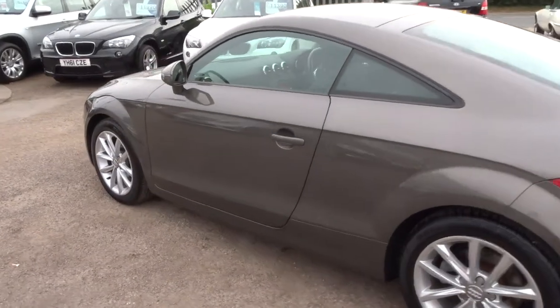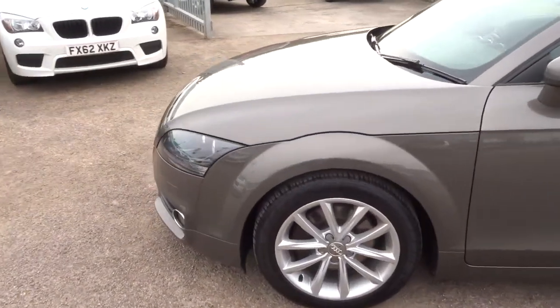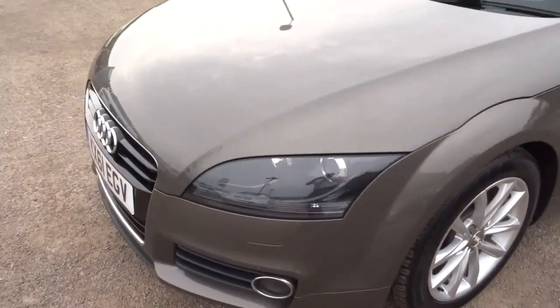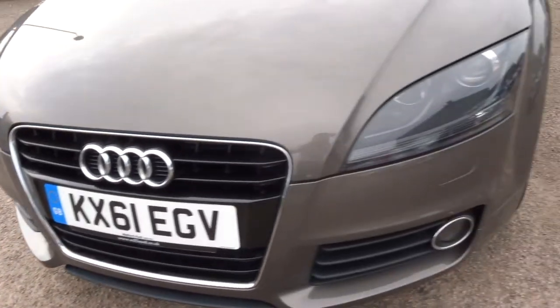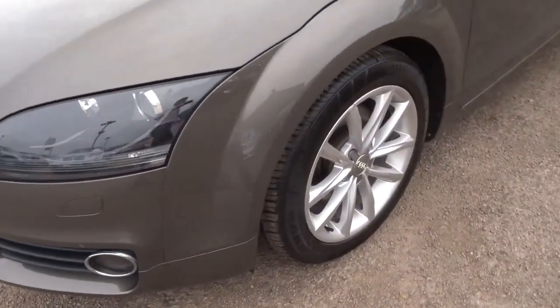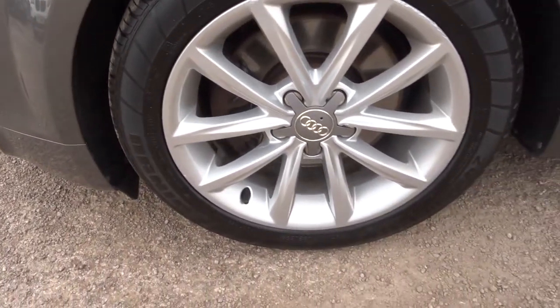211bhp. I'm going to give you a walk around the car, show you a few of the features and the condition. Hopefully this video will show how fantastic the condition is. The bodywork is just stunning. It's got gorgeous multi-spoke alloys, fabulous condition the whole way around, all four.